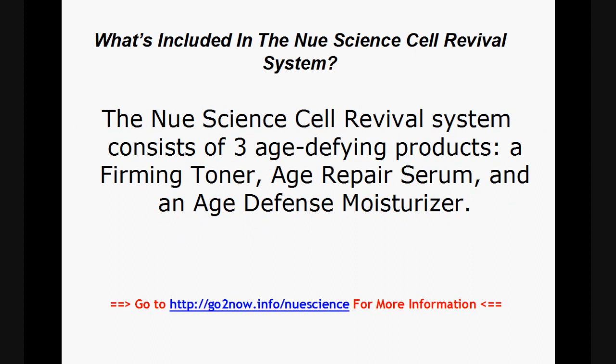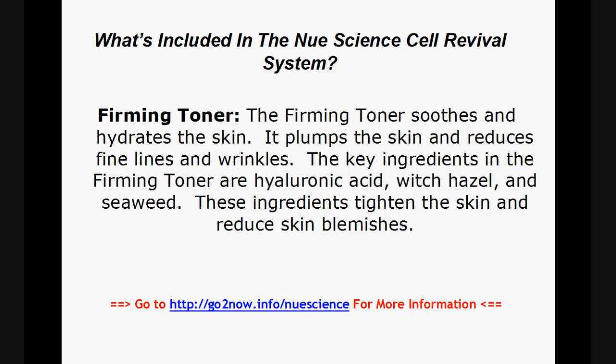What's included in the New Science Cell Revival System? The system consists of three age-defying products: a firming toner, age repair serum, and an age defense moisturizer. The firming toner soothes and hydrates the skin, plumps the skin, and reduces fine lines and wrinkles. The key ingredients in the firming toner are hyaluronic acid, witch hazel, and seaweed. These ingredients tighten the skin and reduce skin blemishes.